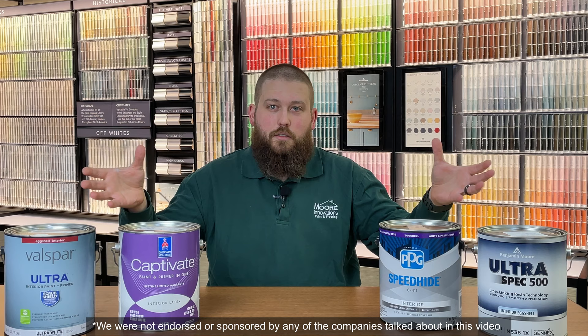With anything you buy, you want to get the most bang for your buck. You don't want the cheapest, crappiest thing there is, but you also don't want to break the bank. This mindset isn't any different when it comes to buying paint. But which paint line do you go with? We got four gallons from four of the biggest paint suppliers to see how they stack up against each other, so that you can decide which product is best for you.